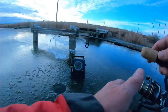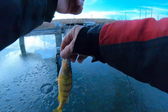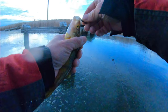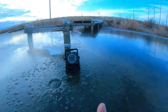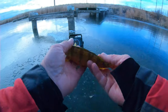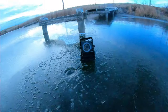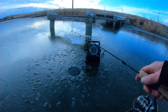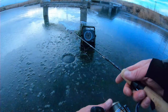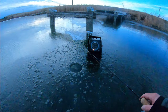Oh, got one! Perch. Nice little perch here. Two species now! That release wasn't very good. Now I know there's some really nice largemouth and crappie in here. Two fish right quick — I'll take that.